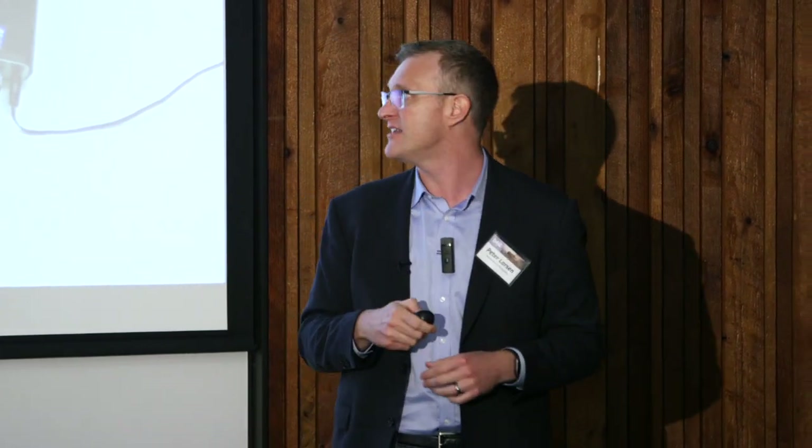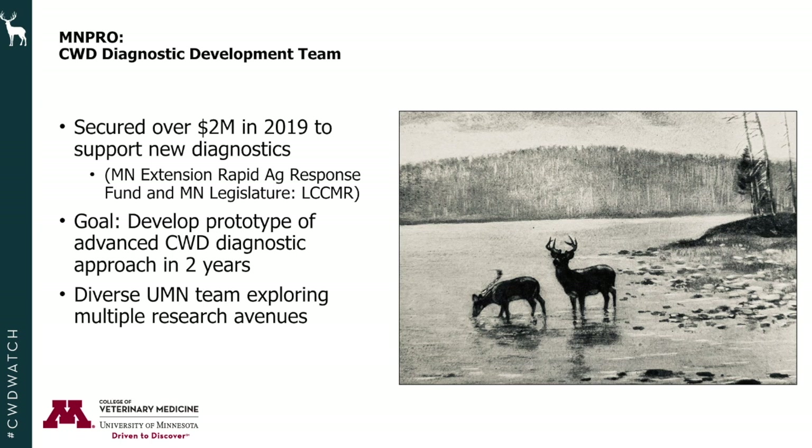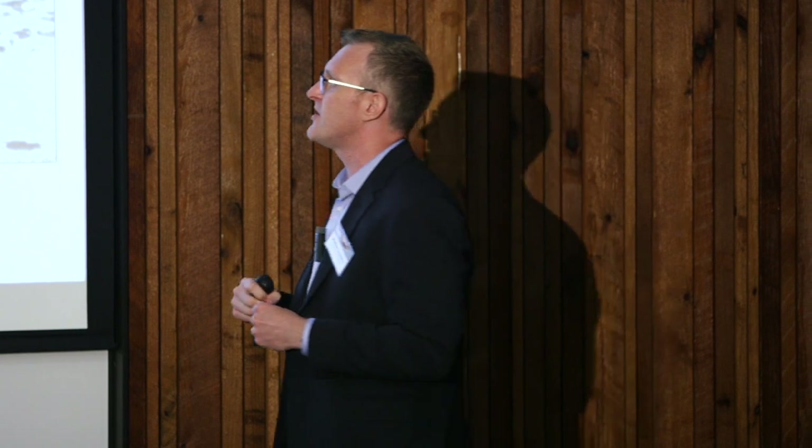We've secured over two million dollars in 2018 and 2019 to support new diagnostics, through the Minnesota Extension Rapid Ag Response Fund and the Minnesota Legislature through LCCMR funds. We needed those funds to get up and running, to establish MNPRO, and to start the research projects I just highlighted.